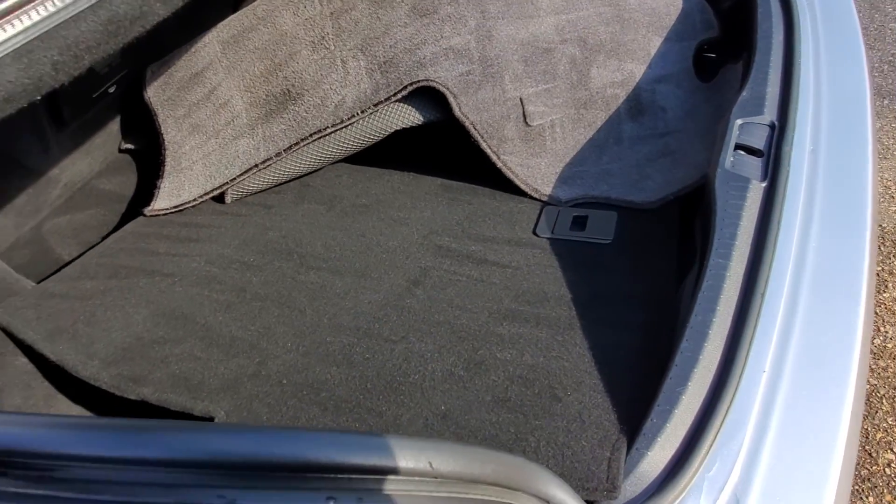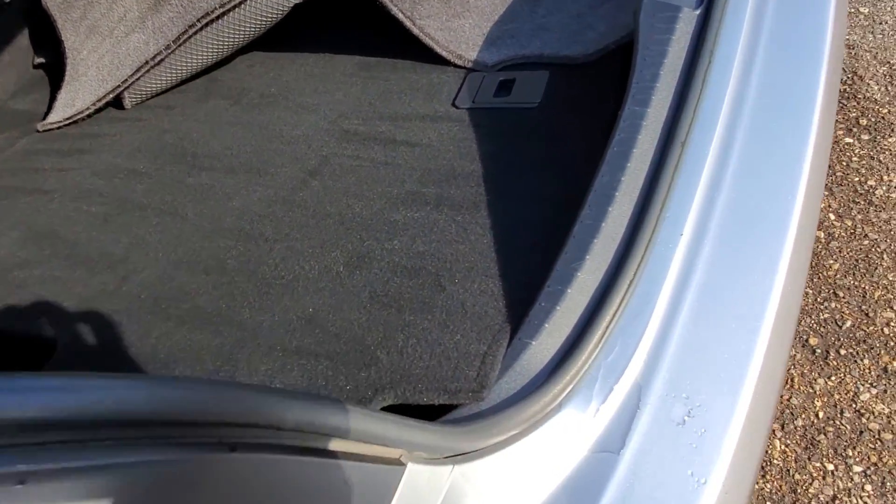Got everything done. Door jams done. Took care of the trunk. Started from the trunk and ended up in the front. Detailed everything. Didn't miss anything — even under there.